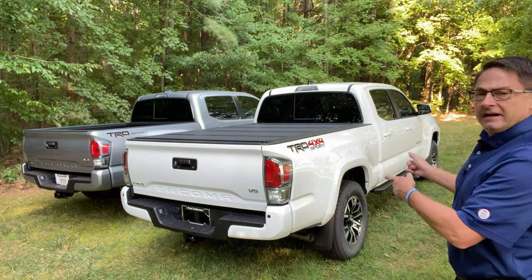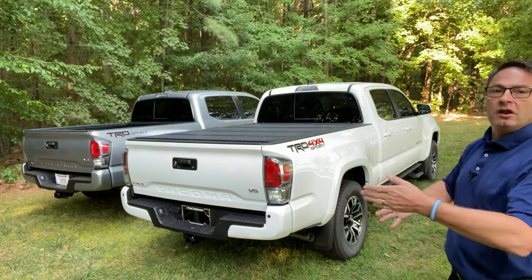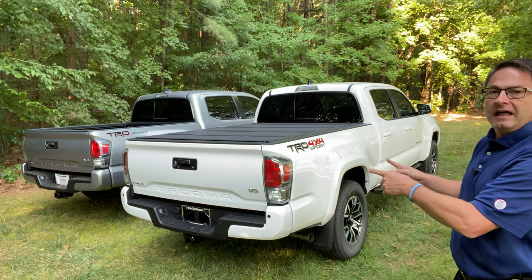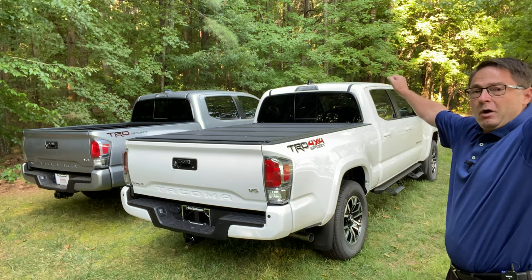TRD Sport can be confusing when you get double cab. You've got two-wheel drive, four-wheel drive, short bed, long bed, lots of different option packages. I think I've accounted for a lot of it. We're going to check them all out so you can compare and pick the best one.